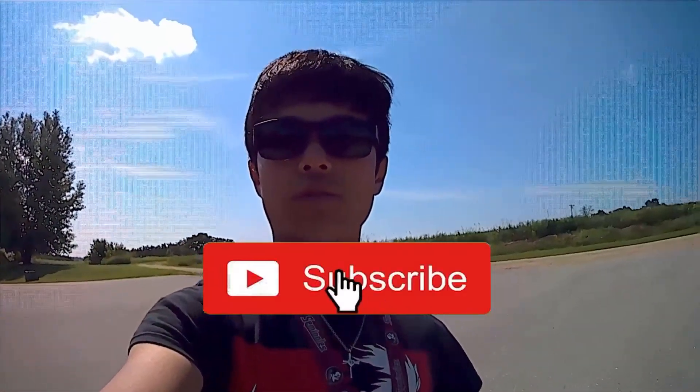Okay, before the video starts, do the channel a favor and hit that subscribe button. And also, if you've been enjoying all the content lately, hit up that like button.